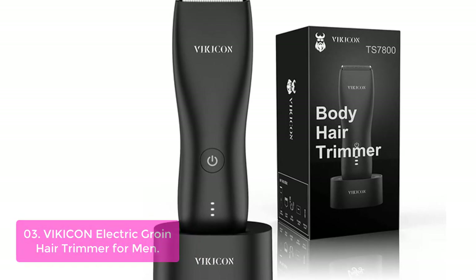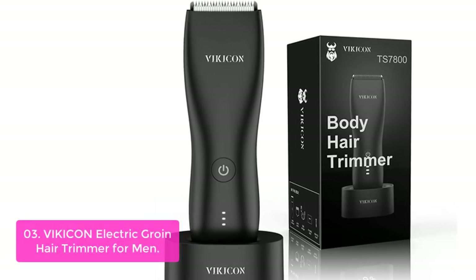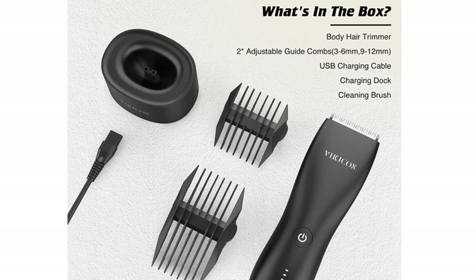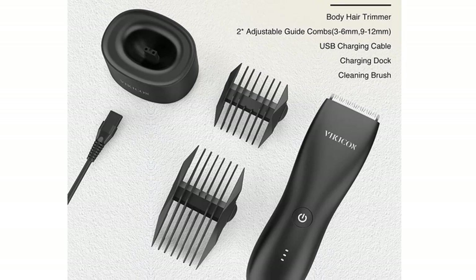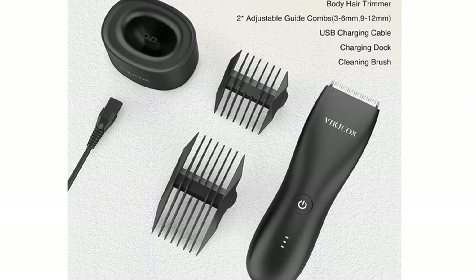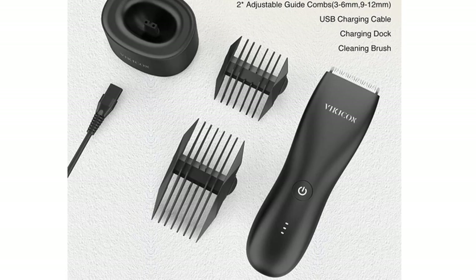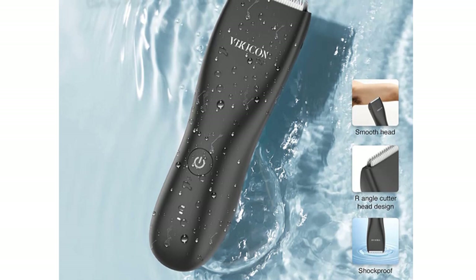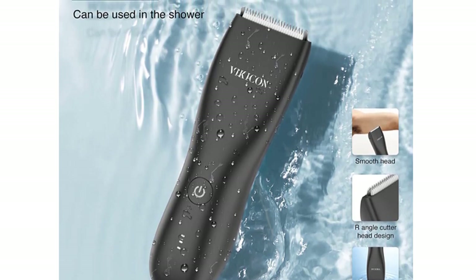The in-built LED display and butterfly design allow for continuous usage with minimal cord buildup. With this body hair trimmer, you can create professional quality, non-scratching styles. Vickicon is specially designed for individual needs, offering a choice of attachments that enable the perfect trim every time. With its compact design and sleek appearance, it's perfect for traveling.